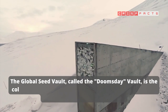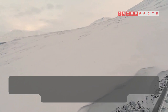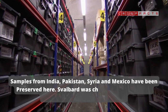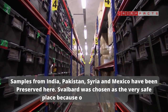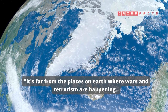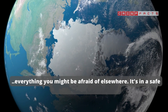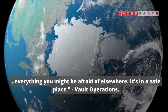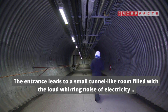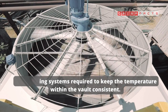The Global Seed Vault, called the Doomsday Vault, is the collection of seeds stashed and preserved from any man-made disasters or global catastrophes. Samples from India, Pakistan, Syria and Mexico have been preserved here. Svalbard was chosen as a very safe place because of its remoteness — it's far from the places on earth where wars and terrorism are happening. The entrance leads to a small tunnel-like room filled with the loud humming noise of electricity and cooling systems, required to keep the temperature within the vault consistent.